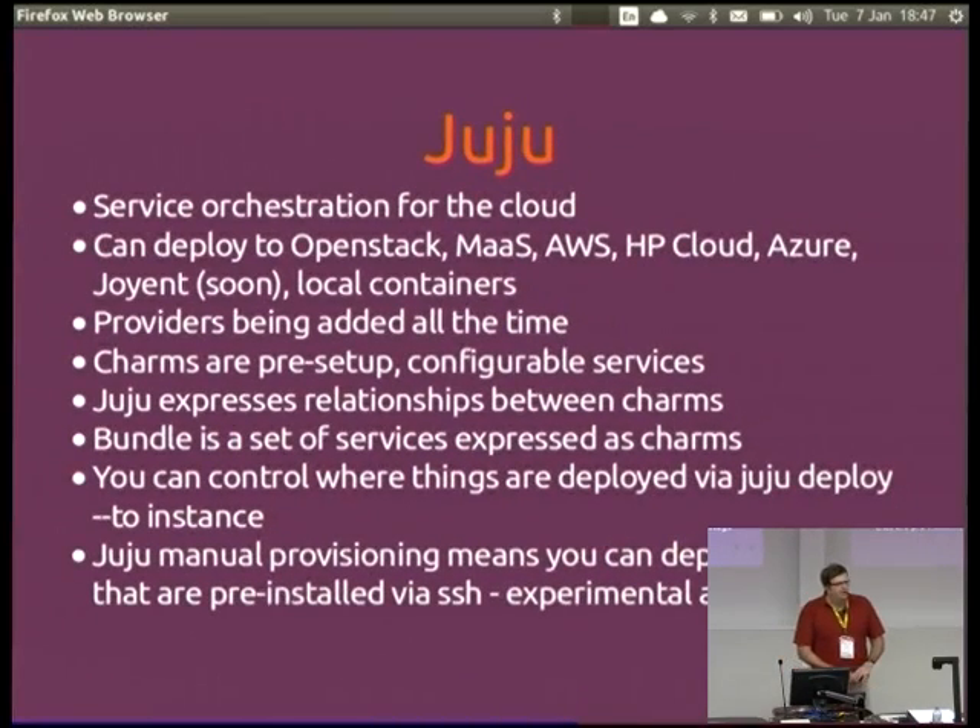I'll give a brief overview of what Juju is. It's a service orchestration tool for the cloud — you can deploy to OpenStack, to Metal as a Service, AWS, HP Cloud, Azure, local containers, and there are more providers being added. The charms give you the ability to pre-set up configurable services, and Juju allows you to express relationships between those charms. A bundle is essentially a predefined set of this, and you can control where you deploy things or just let it pick and deploy each to its own VM.